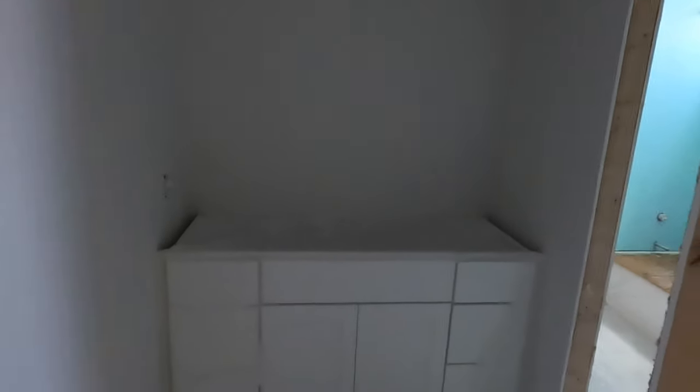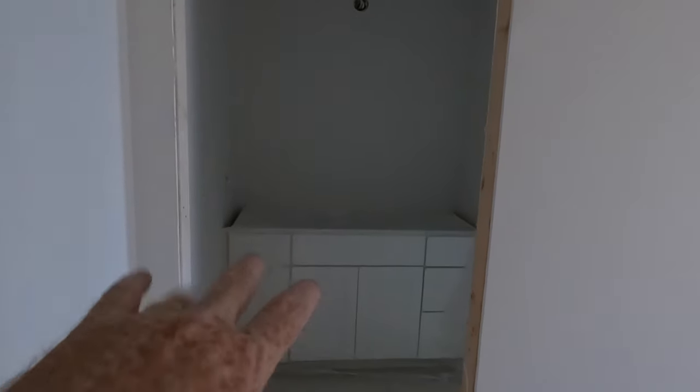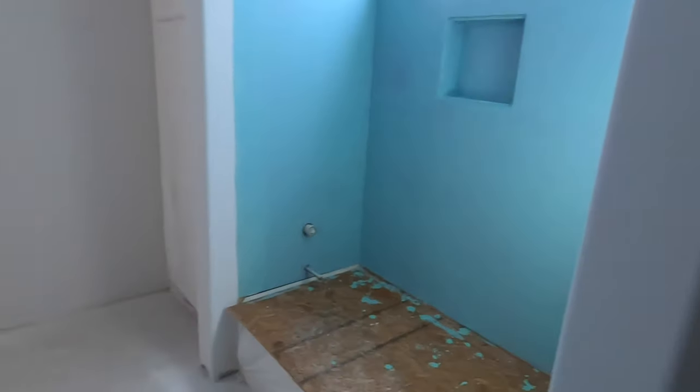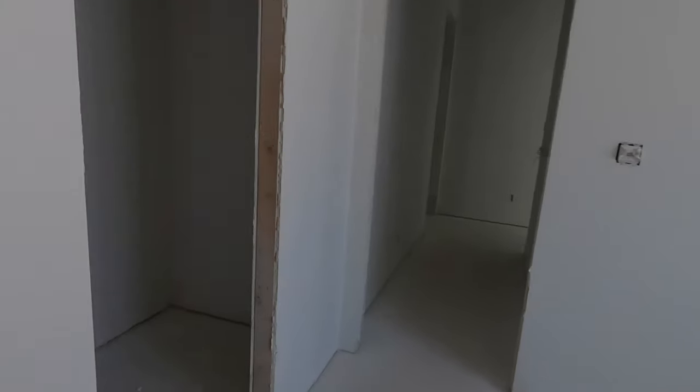Coming back here, we're going to have another bedroom. This bedroom is going to be sharing a shower — kind of like in the military, you will have your own sink and vanity space, but then you come through this door and share a toilet, bathtub, and a standing shower with the adjacent room. It's kind of a hybrid Jack and Jill — you have your own sink but share the tub and toilet. Both of these rooms are going to have really good-sized closets.